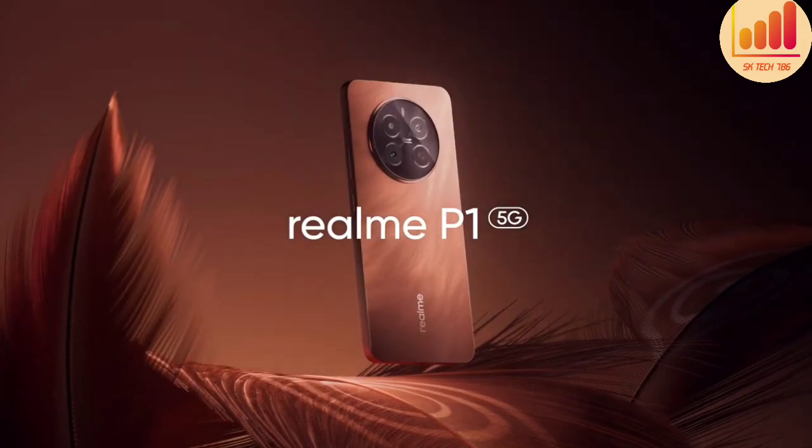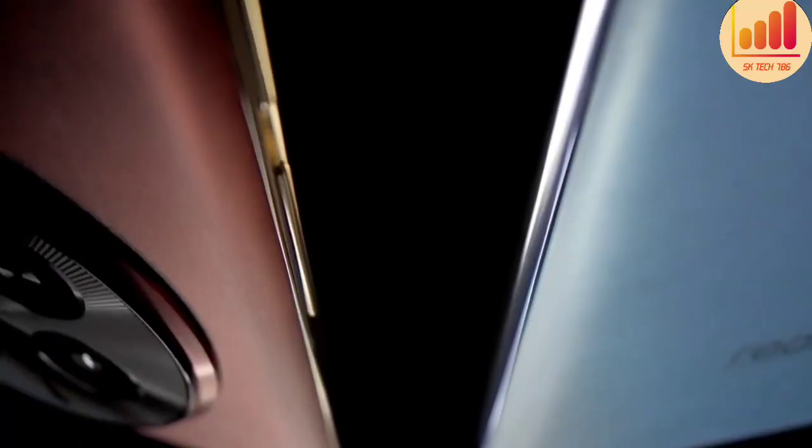The first one is the Realme P-1. The Realme P-1 fast look features a 6.67-inch APC Plus AMOLED display. It is powered by the Dimensity 7050. The Realme P-1 has a dual camera setup.